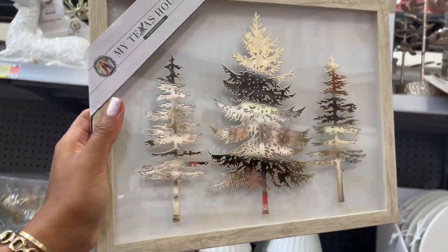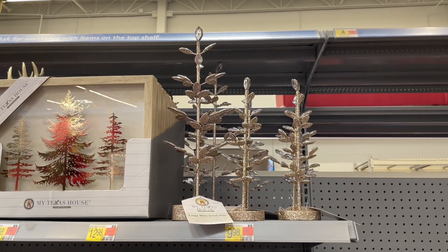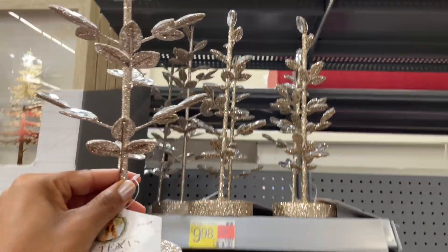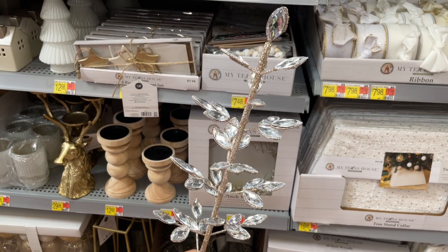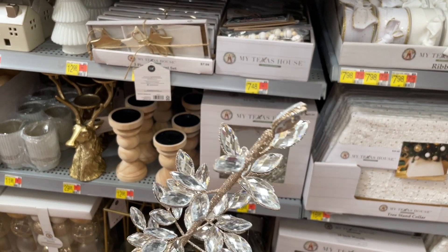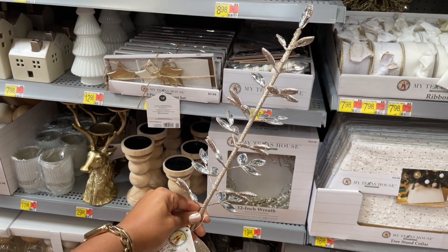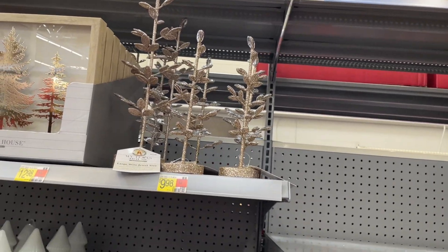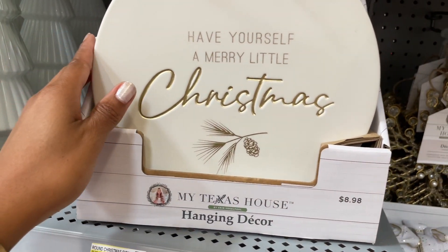They also have two trees that are absolutely non-traditional — they feel like they're made with some type of iron potentially, and they have jewels on them. This one is thirteen dollars and there's a smaller one for ten dollars. This is really pretty: 'Have Yourself a Merry Little Christmas' — just a hanging decor plate with a matte finish and metallic embossed writing. Nine dollars.